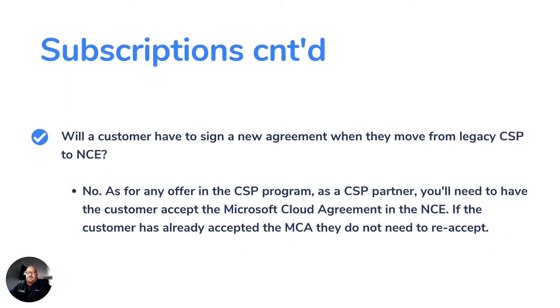Here's one question that's definitely important for everybody to know: will a customer have to sign a new agreement when they move from legacy CSP to NCE? The answer is no. If they already signed the Microsoft Cloud Agreement in the CSP experience, when they move to the new commerce experience, they will not have to re-sign the agreement.